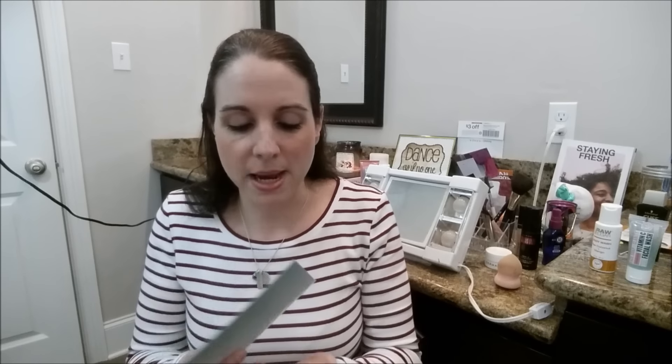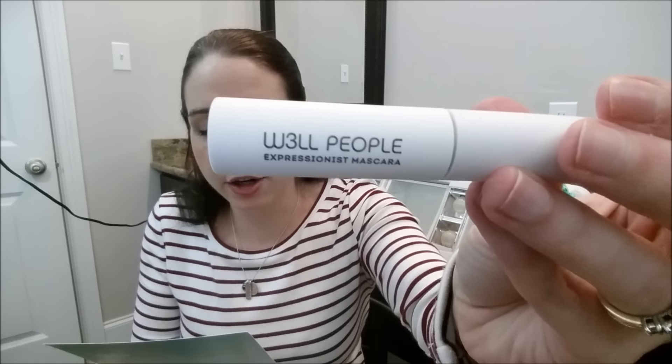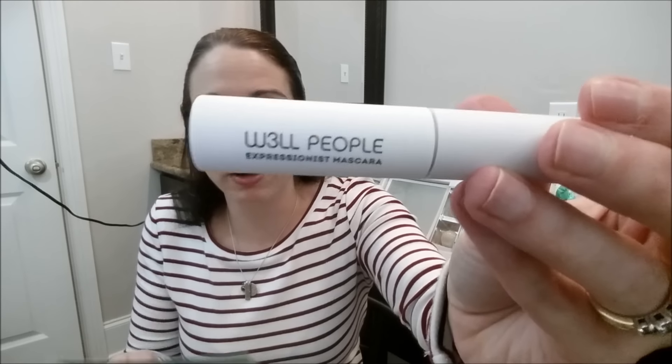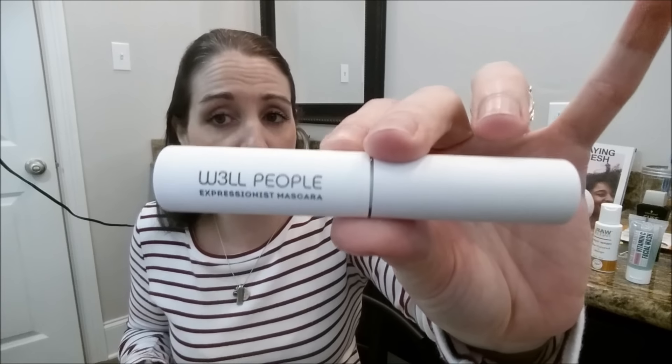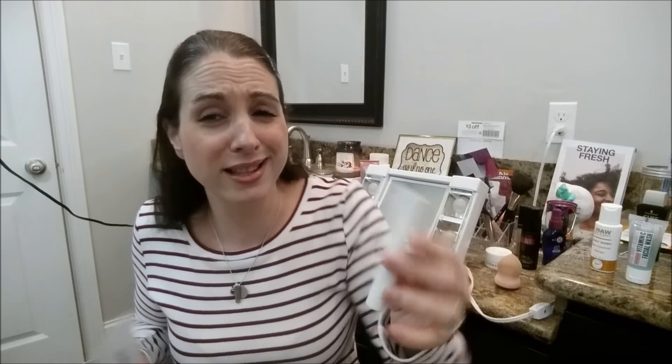This is a good box, especially now that you can get it for $7 — definitely worth the price. This is the Well People Expressionist Mascara Mini. It nourishes with a synergistic botanical blend for bold, fluffy lashes — 100% cruelty-free, coal tar and aluminum-free. The full size is $21 at Target, so this is like half of one. I have a highlighter from Well People I haven't used yet, but I know it's an established cruelty-free brand, and I'm looking forward to trying this mascara.